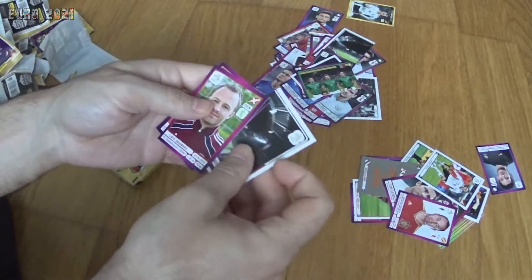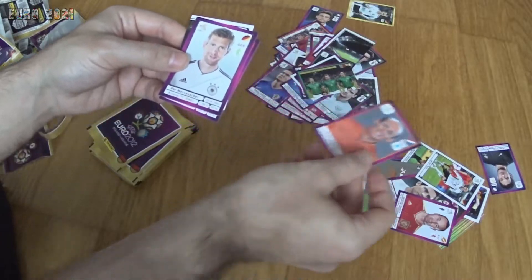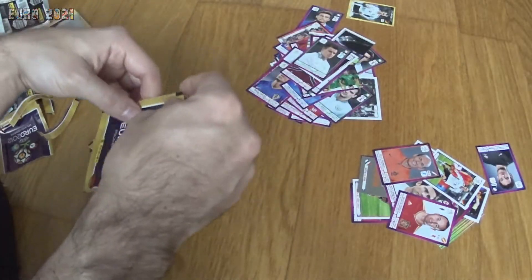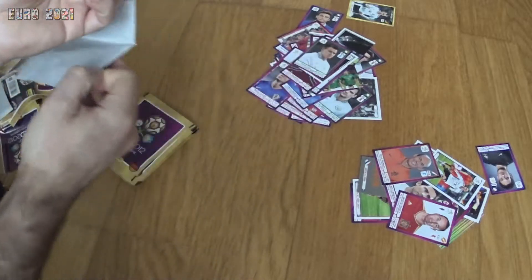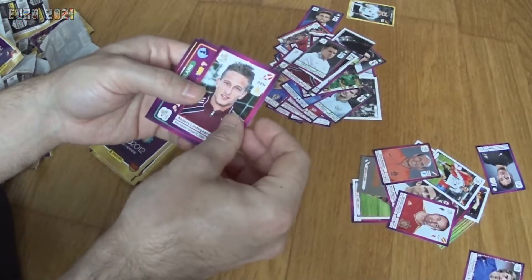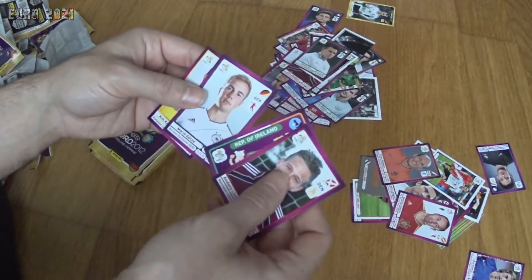We have Piszczek from Poland, Podolski from Germany, and Balzaretti from Italy. Then part of a stadium, Jacobsen from Denmark, Arjen Robben from the Netherlands, Mustafi from Germany, and Simon Cox — once again the Irish player to finish the pack. Next we have a Croatian player to start: Luka Modrić, Lindegaard from Denmark, the Ireland fan badge, Mario Götze, and Kim Källström.